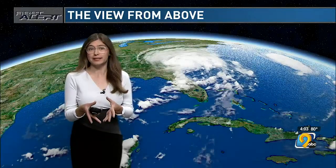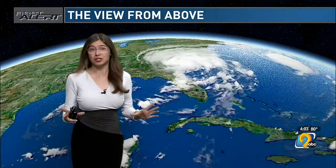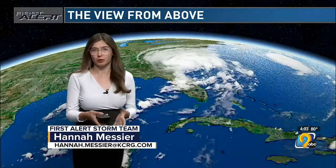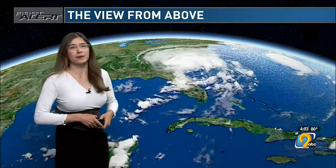Meteorologist Hannah Messier joins us with a look at where this hurricane is and the impact it's having. You used to live in that area, so you really know the impact of this wall of water. Something interesting about Idalia: this was the first major hurricane to enter Apalachee Bay, making this a historical storm for northern Florida and the Big Bend area.